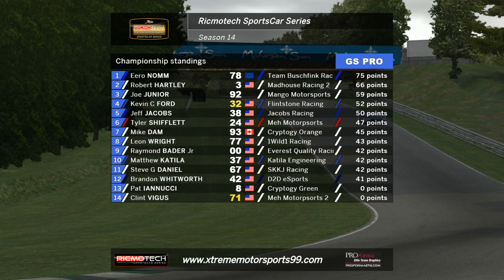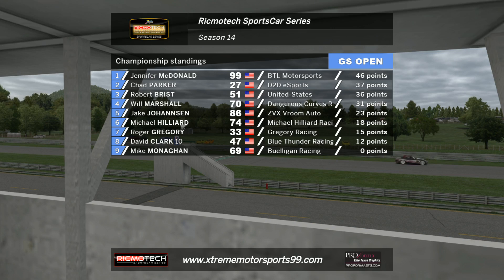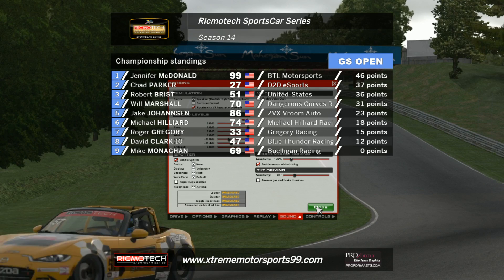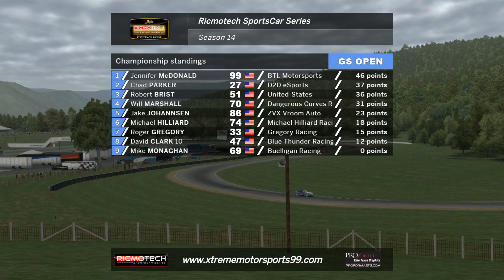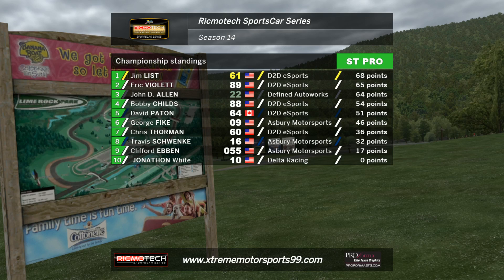Let's look at your Mustang Open class now. Jennifer McDonald — very quick driver up ahead. There were some drivers at the start of the season who said they'd be surprised if she wasn't leading the standings a few rounds in. Well, they're not surprised. The number 99 car for BTL Motorsports leads by nine points ahead of Chad Parker, Robert Brist, and Will Marshall close behind. There are bonus points available in the series: 35 points for a win, plus one bonus point if you lead a lap or gain pole. There are also bonus points for drivers who achieve a certain incidents count below a certain mark.